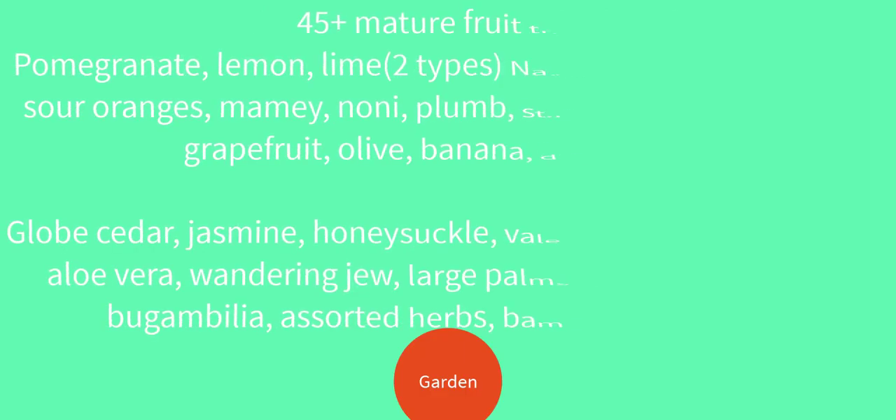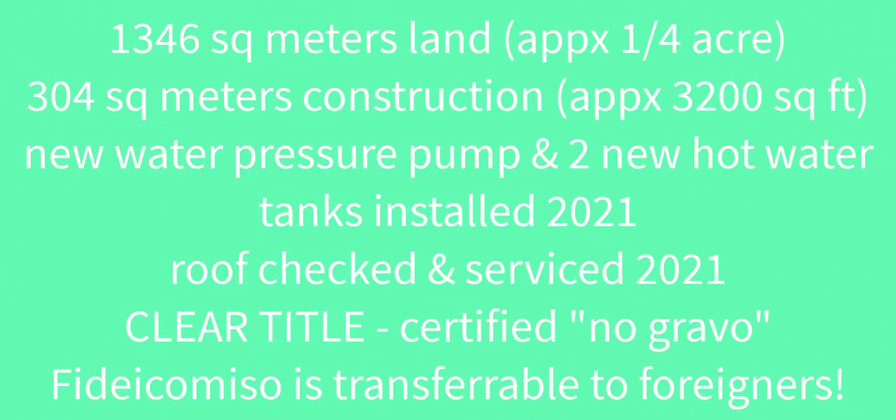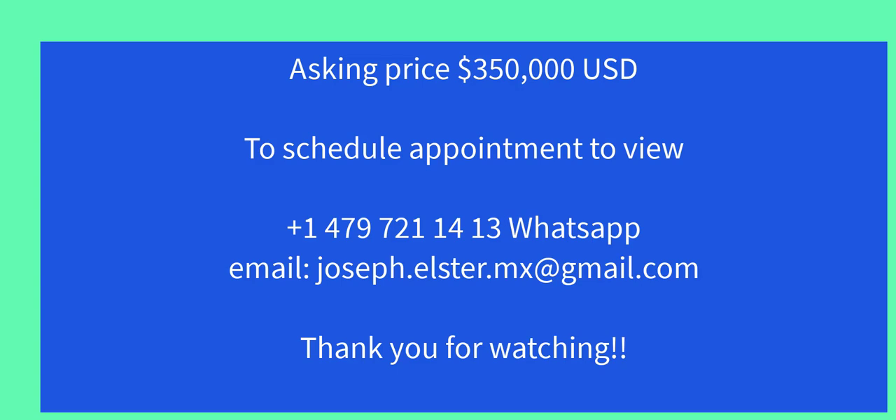We hope you have enjoyed this video, and if you are as excited about this property as we are, please do message on WhatsApp or email to schedule your personal showing of this garden oasis located in beautiful Merida, Mexico.